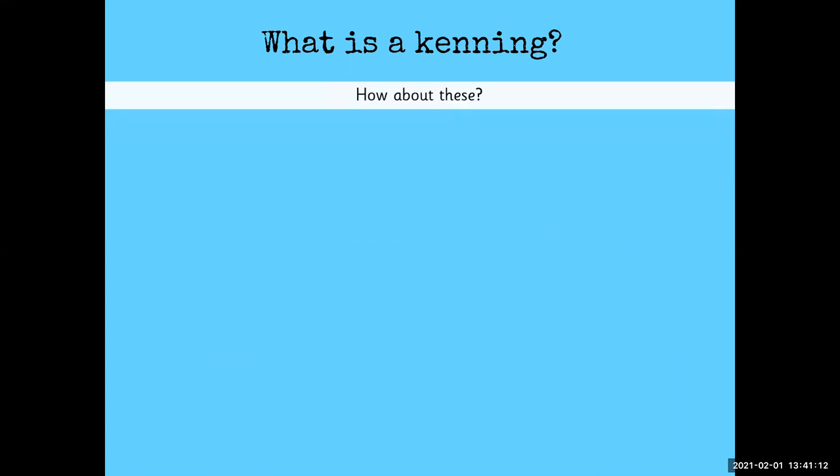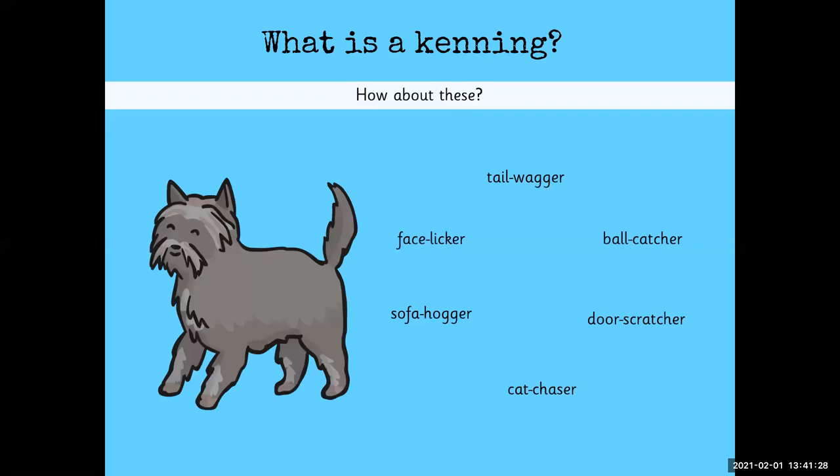How about these? Tail wagger, ball catcher, door scratcher, cat chaser, sofa hogger, face licker. What could they be about? Did you get it? It's a dog!